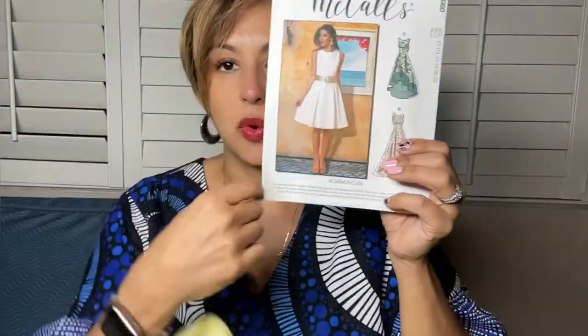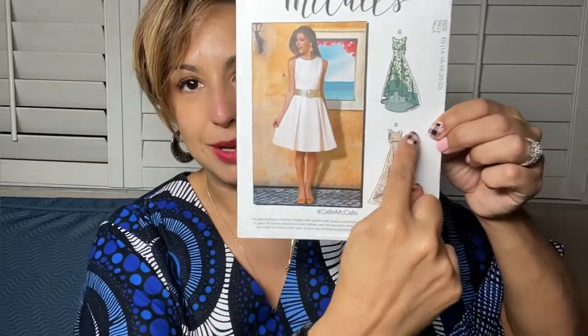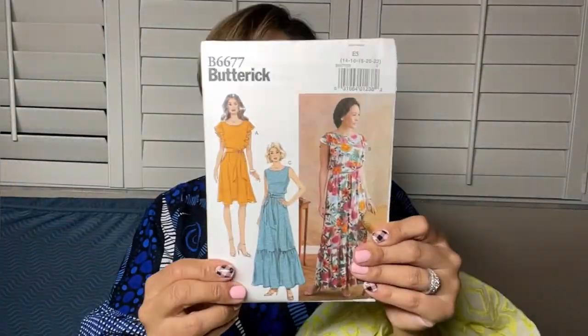I was thinking about pairing this fabric with this pattern — McCall's 8060, view D. What I like about this pattern is that it's got the princess sleeves and of course it hits the maxi challenge with that long flowy length. But when summertime hits, I really like to go sleeveless. I think it's going to be really cute with this fabric, but there's also another direction I'm leaning.